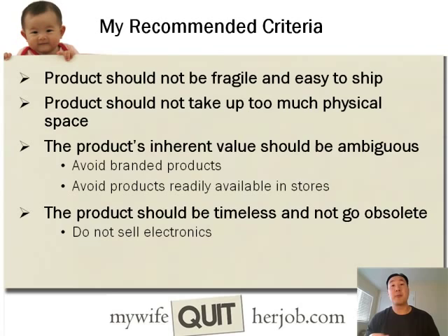My recommended criteria for products that you want to sell in your own shop: first of all, the products should not be fragile and should be easy to ship. Since this is an e-commerce store, you're going to be shipping all of your products, so it's in your best interest to pick stuff that's not going to break easily in the mail. You also want to ship product that's generally small and doesn't take up too much physical space.